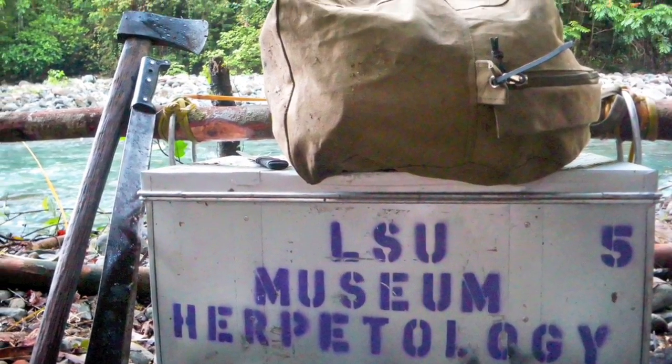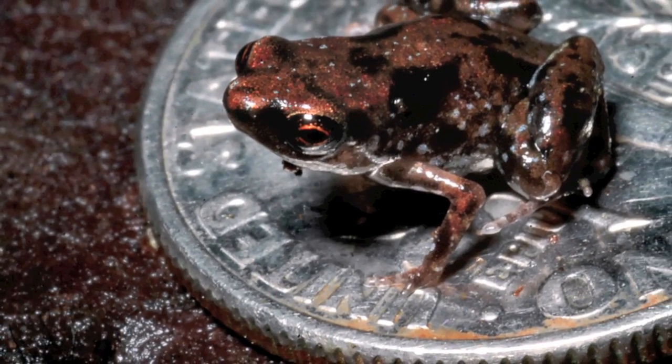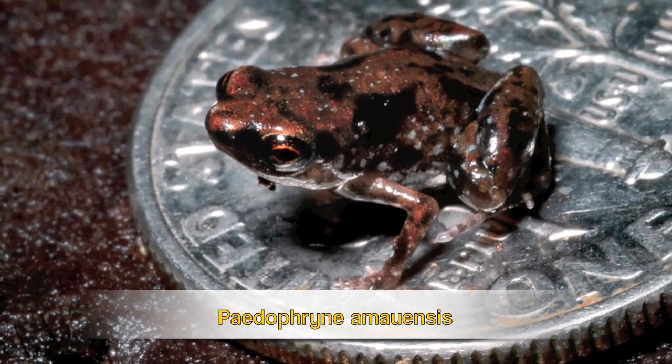We grabbed a whole handful of leaf litter, put it into a plastic bag, and then very, very slowly went through that leaf by leaf by leaf until we saw that small frog hop off one of those leaves — and then we knew that was what was making the call.